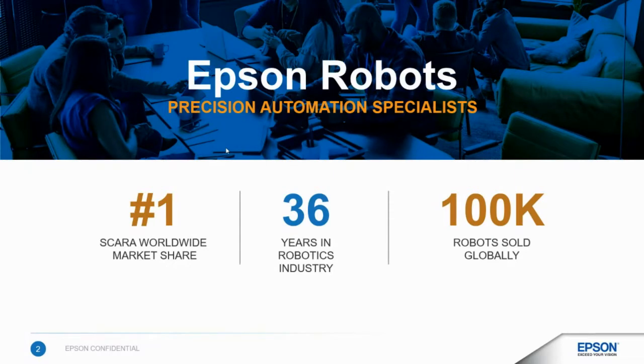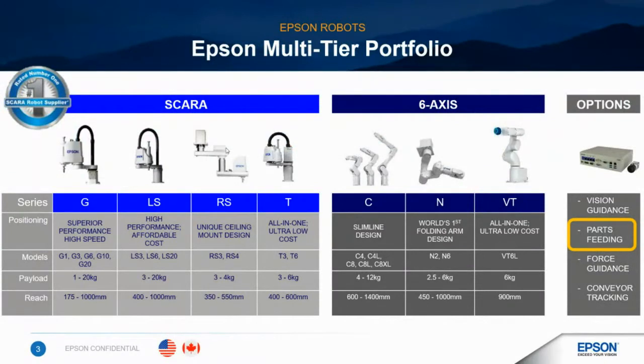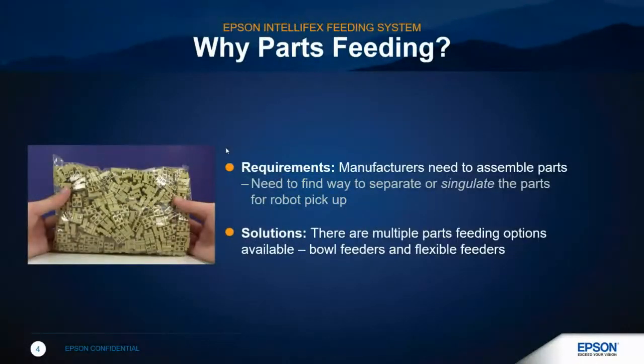We've been doing it for a very long time and we're pretty good at it. Just a little bit about our product portfolio — this will tell you exactly why we're number one. We have everything from high speed, superior performance, all the way up to a low cost option. When you look at the SCARA platform, you're talking about over 400 different combinations: clean room, UL rated, and wash down. We also have a very strong Six-Axis portfolio as well. But today we want to focus on our parts feeding solution.